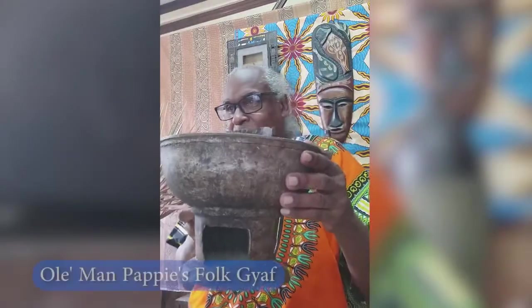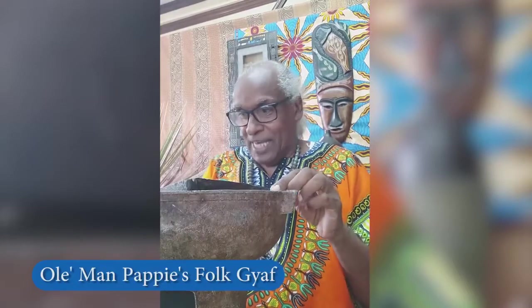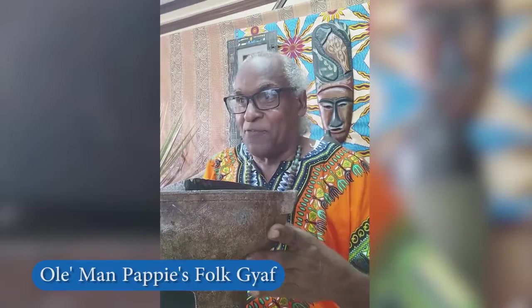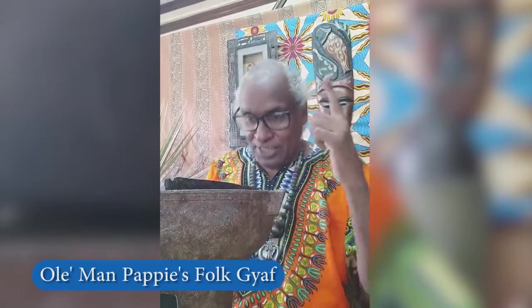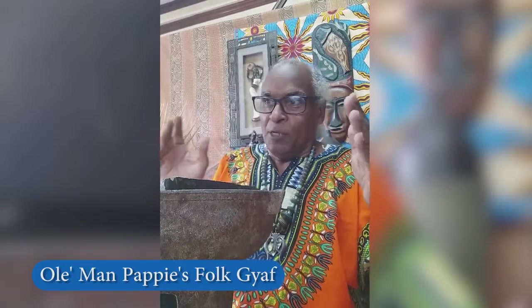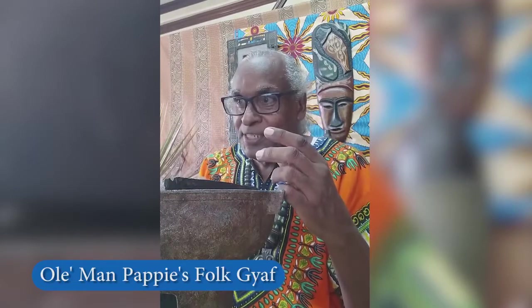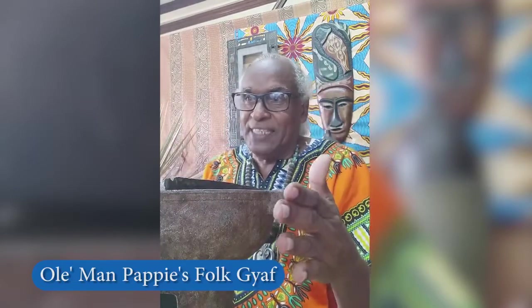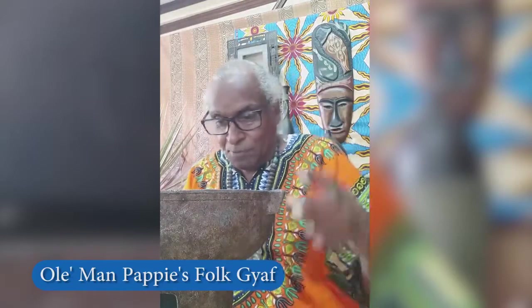The coal pot — this is what our African ancestors would use to cook their food. This uses coals. They've got the fireside and other things that use actual wood, but this uses coal so you don't get as much smoke, but you get the heat. As you can see, this is the tripod and it's right there.